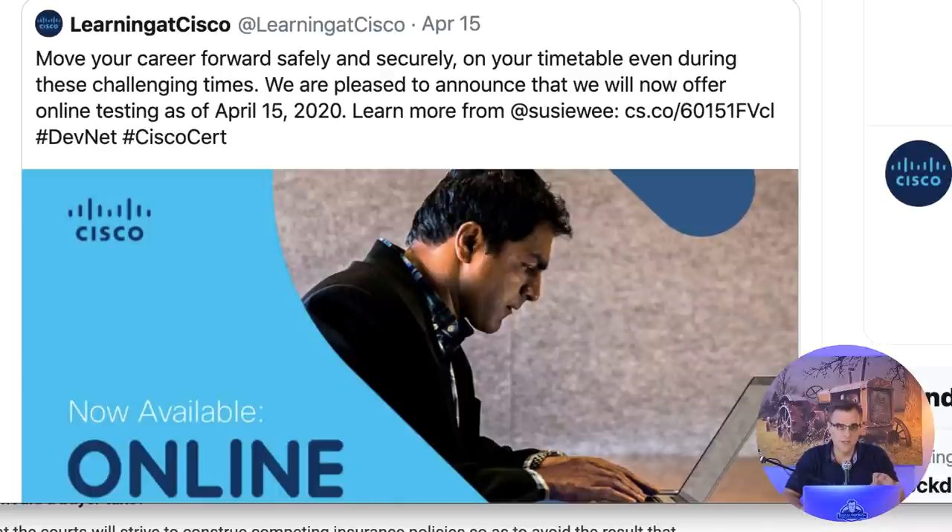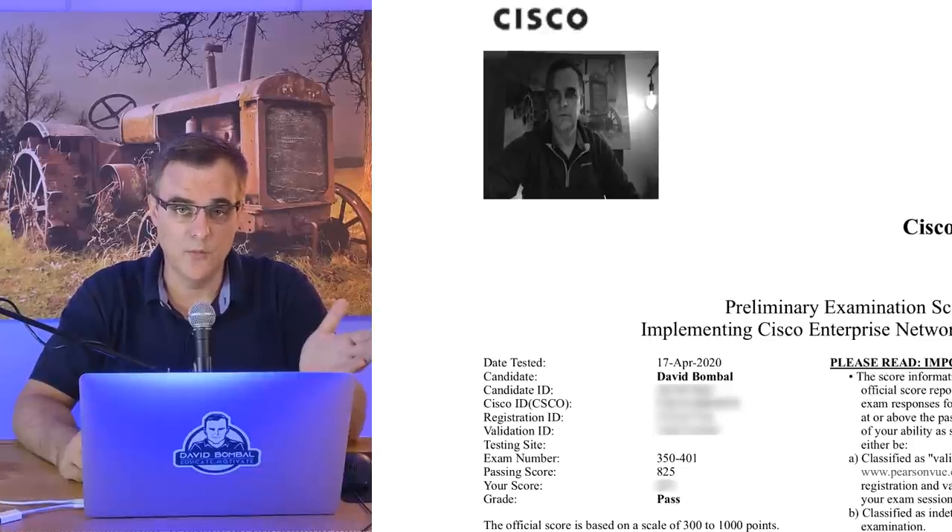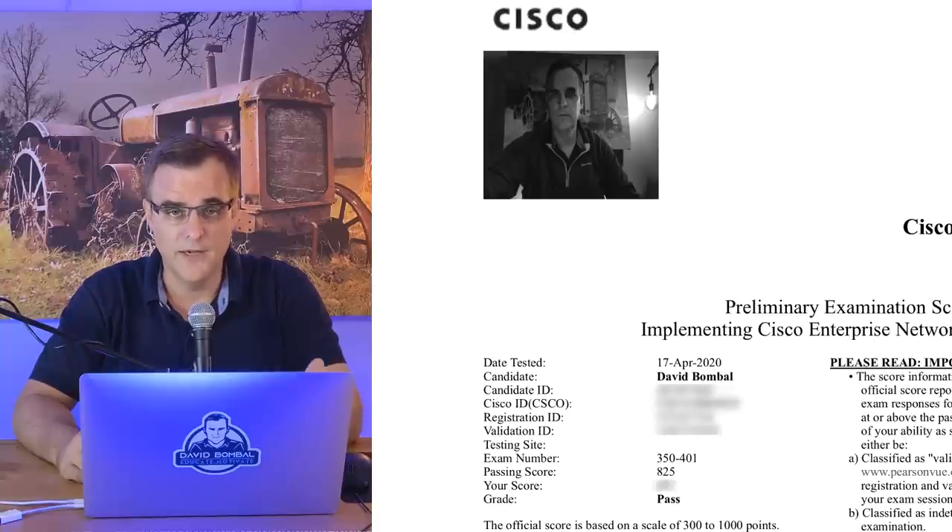You can take the exam at home or wherever you are in a proctored environment where someone is watching you take the exam. Cisco announced this last Wednesday, and the decision was made to take the CCNP Encore exam on Friday - two days after the announcement.